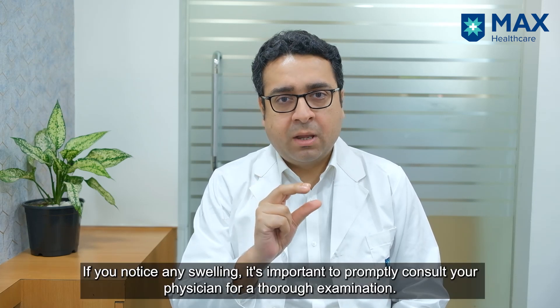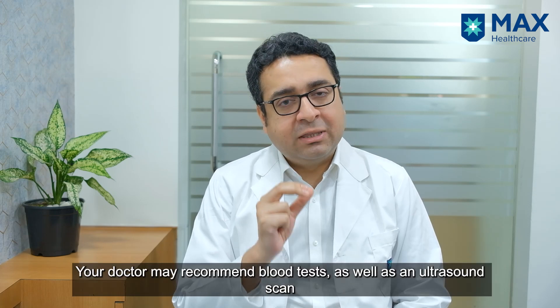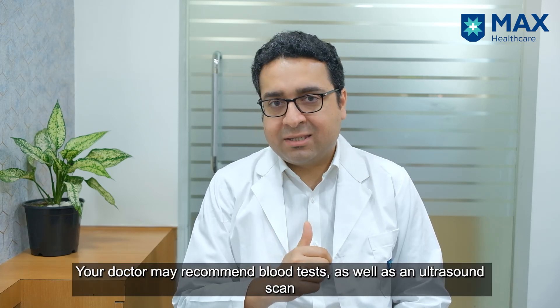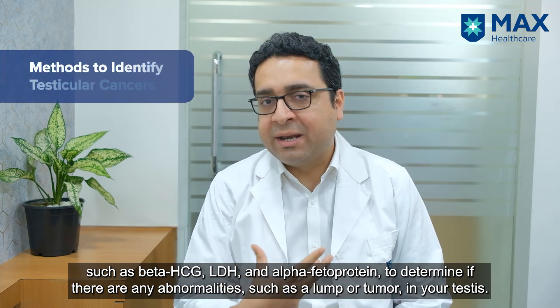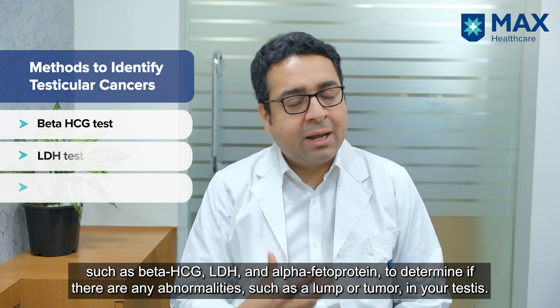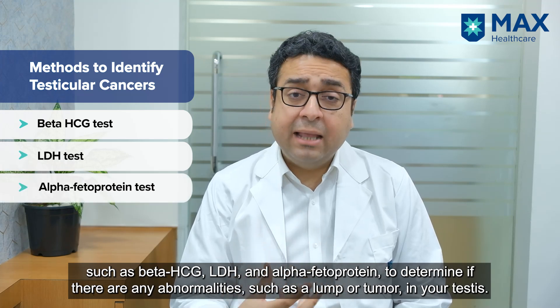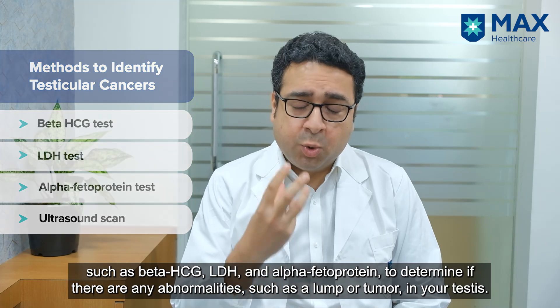If you find any swelling, you should visit your physician so that he also examines you. He would then get some blood tests done and a scan done to find out whether your testis has some lump or tumor in it. These blood tests are beta-HCG, LDH, and alpha-fetoprotein, and the scan most commonly done is an ultrasound scan, which will pick up a tumor in your testis.